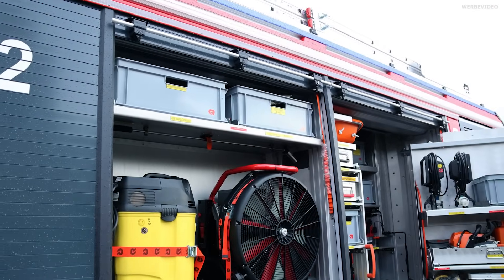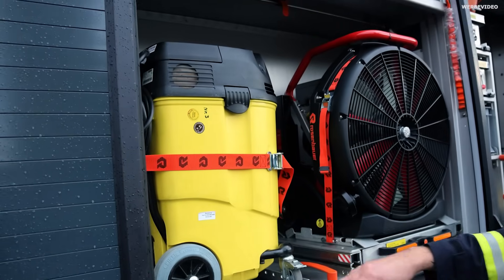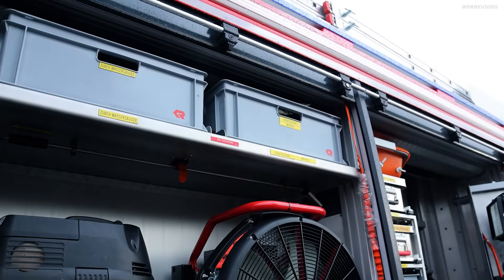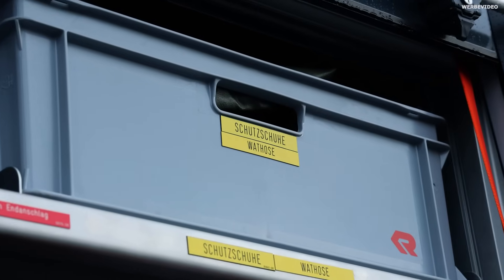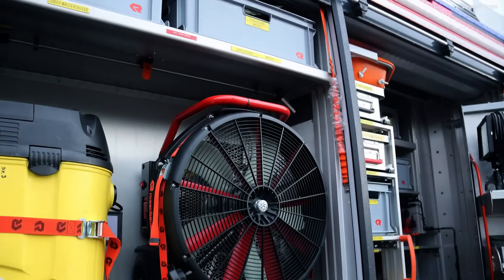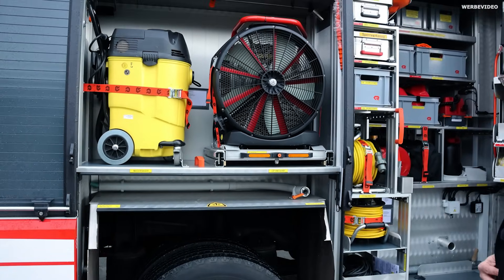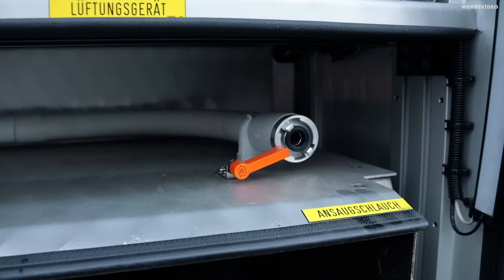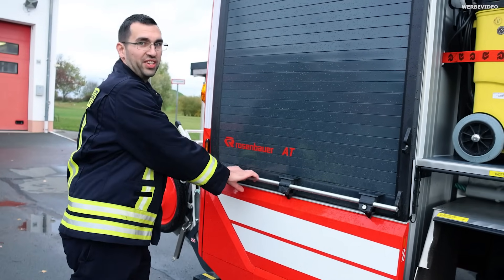G4 ist recht überschaubar gehalten. Wir haben das Zubehör für unseren Wassersauger, der sich unten befindet. Eine Wathose für entsprechende Einsätze wenn Wasser steht, ein Lüftungsgerät mit der Möglichkeit Wasser zu vernebeln, und nochmal einen Ansaugschlauch für unseren Schaummitteltank.